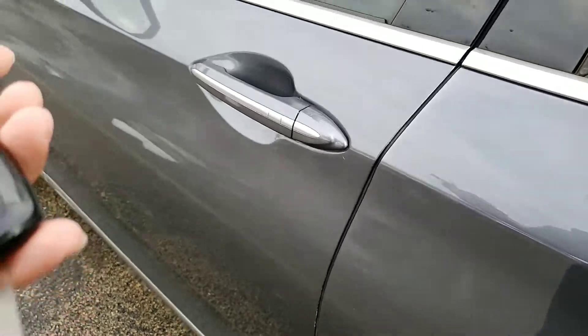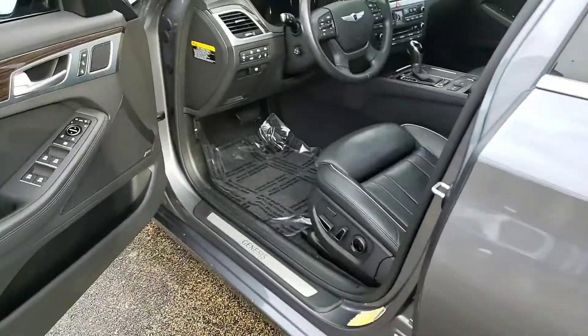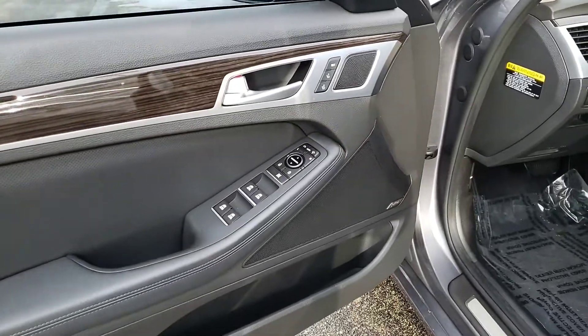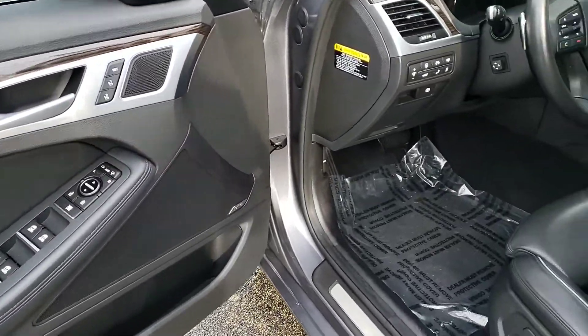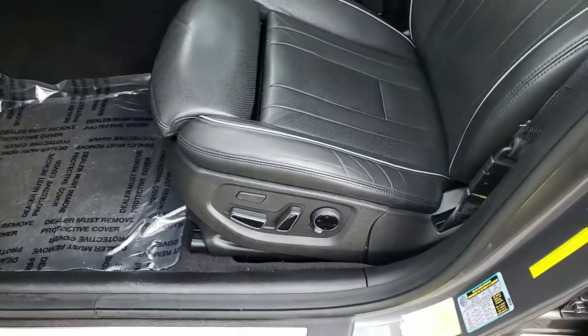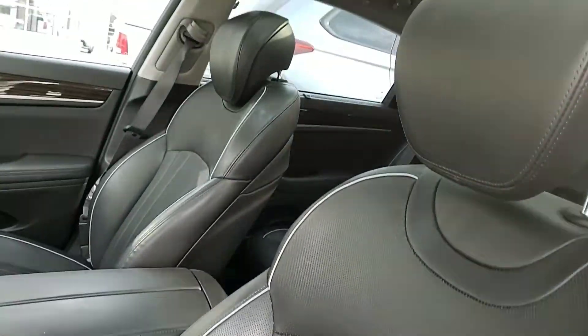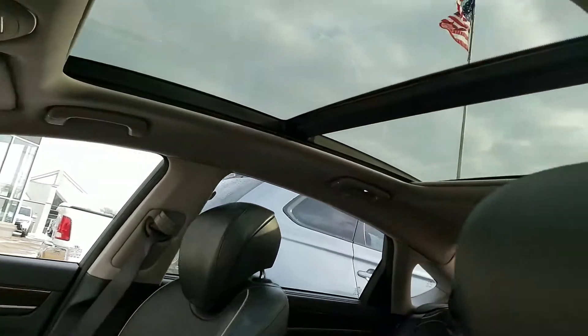Just had the guys clean it inside and out. It has a premium sound system, power windows, power door locks, memory settings, power folding mirrors, heated and AC cooled seats, and a panoramic roof.